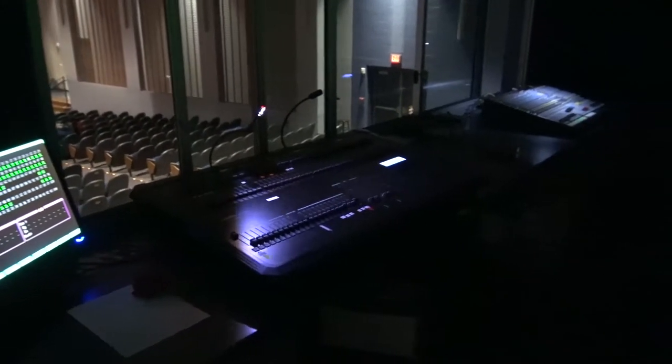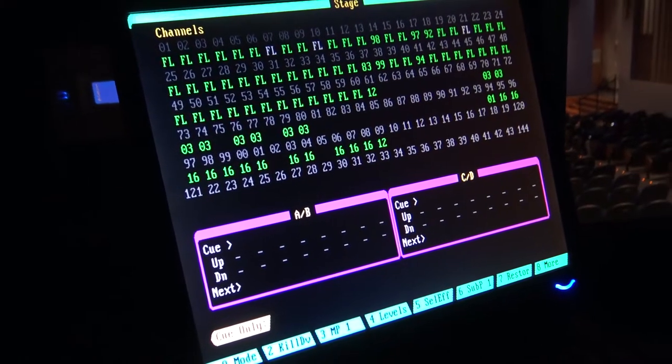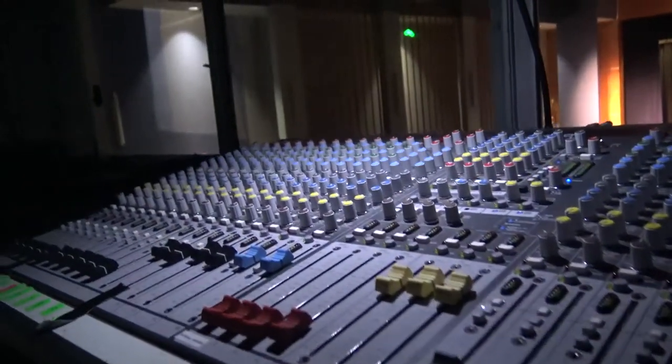We will learn how to operate sound and light boards. We will learn the properties of costumes and makeup. We will learn how to stage manage and assistant stage manage, and we'll probably do a little bit of set construction. Awesome.